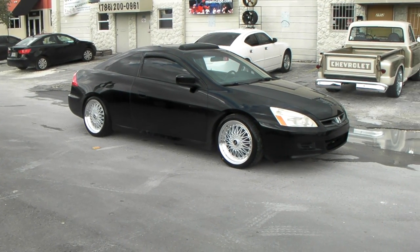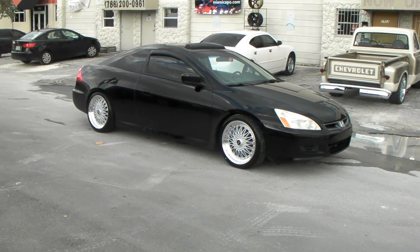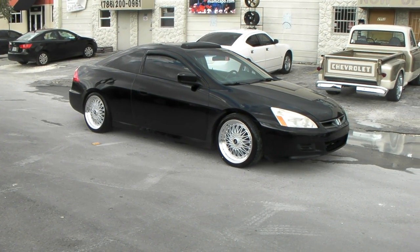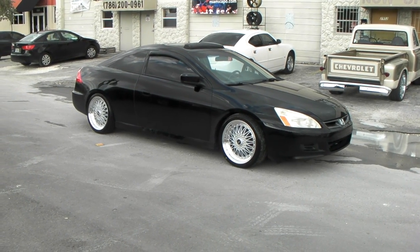It's your boy KB from Dubs and Tires TV at DubsandTires.com — tires and wheels shipped to your door. Find us online at DubsandTires.com or call us at 877-544-8473.